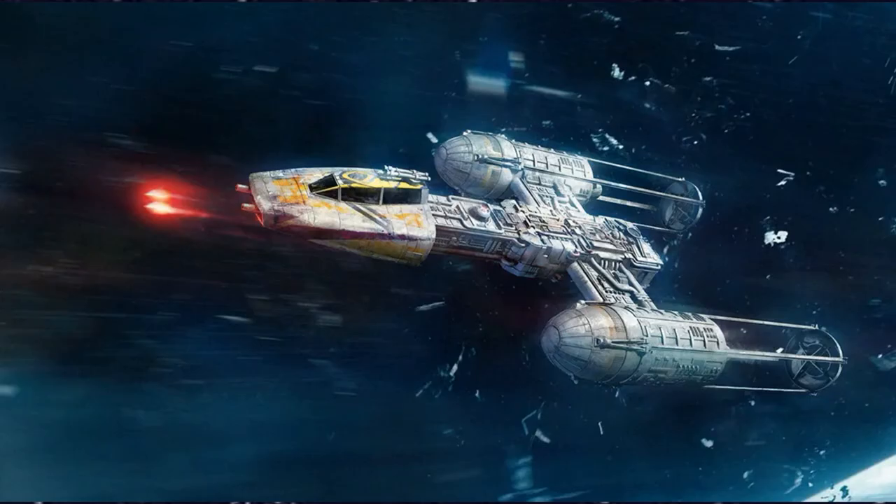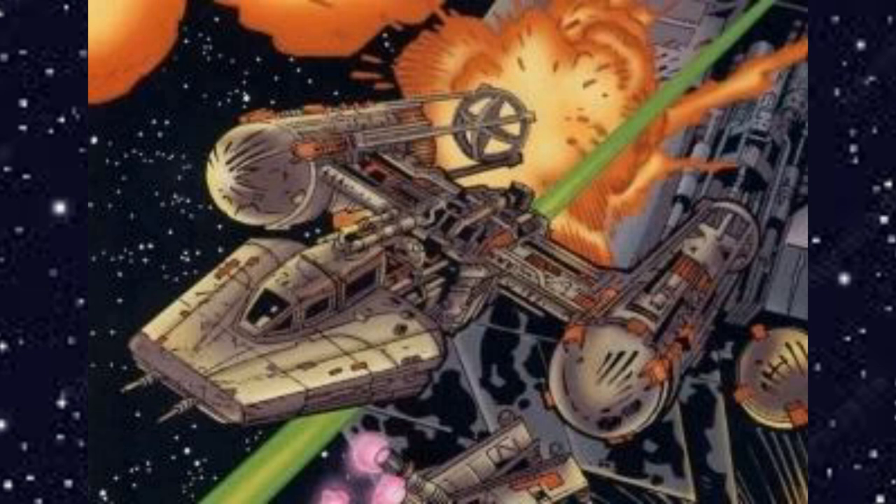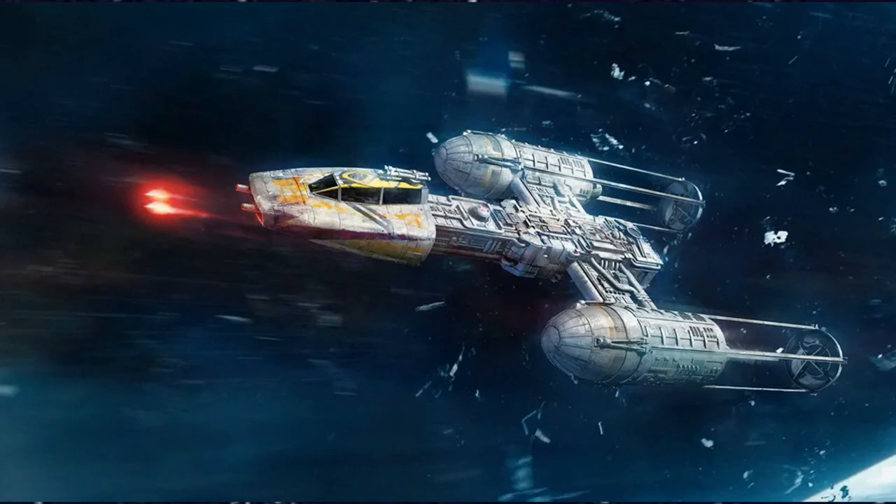The Koensayr BTL-S3 Y-Wing attack starfighter — prior to the advent of the X-Wing, the Y-Wing served as the Rebel Alliance's primary attack starfighter. The snub fighter, characterized by its triangular cockpit and two long engine pylons, was critical to many early battles but ultimately proved less versatile than the X-Wing. Although outdated by the time of the Battle of Yavin, the Y-Wing's durability and heavy firepower ensured it a place in the New Republic fleet even well into the Yuuzhan Vong invasion.